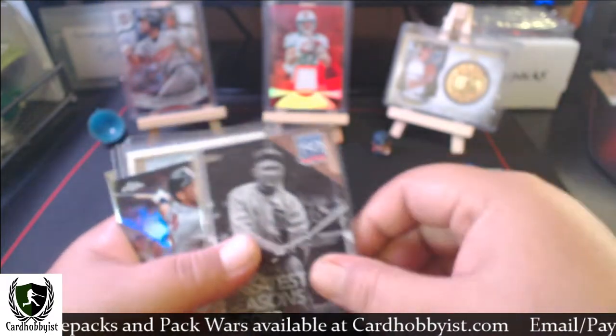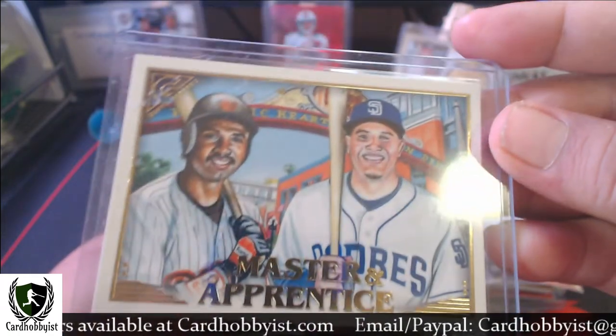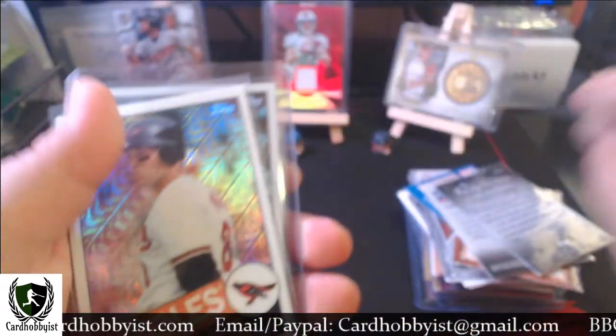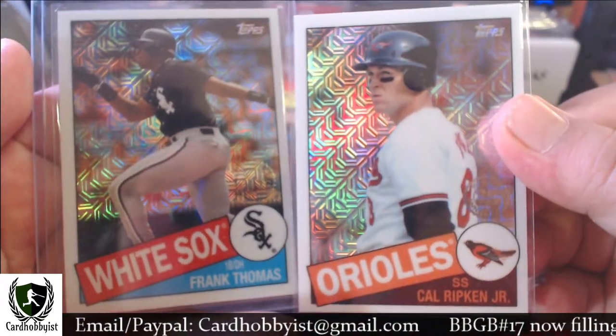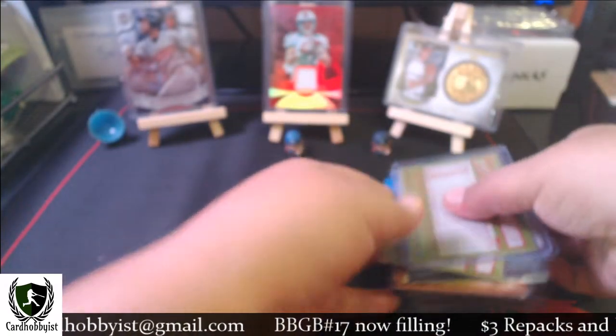Also in the Hall of Famers binder: Al Kaline, Pudge, Ty Cobb, Robbie Alomar, Tony Gwynn, and what's supposed to be Manny Machado but doesn't really look like Manny Machado. Then a couple silver pack cards of Cal Ripken and Frank Thomas. That's my Hall of Famers binder haul.